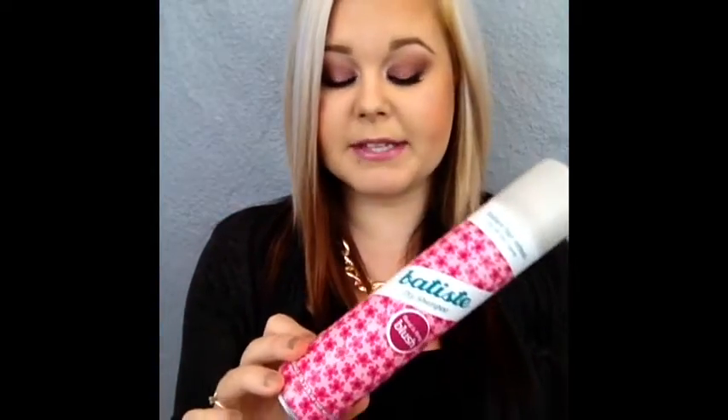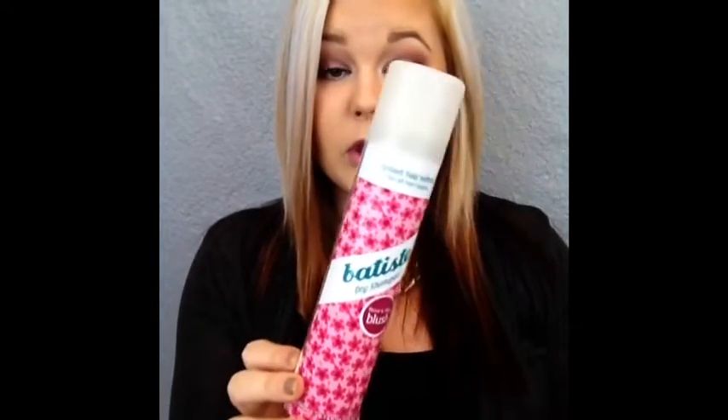The first one is the Batiste dry shampoo in the scent Floral Flirty Blush. It is literally completely gone. Third and fourth day hair and it just works amazingly. I have no complaints about this. I definitely will be repurchasing this very soon. Sorry if I sound really congested — I've been sick and I'm still not completely better but I need to film YouTube.